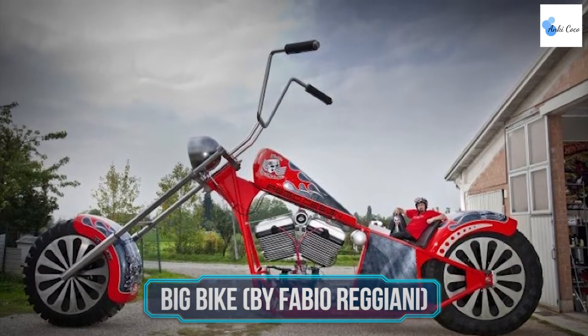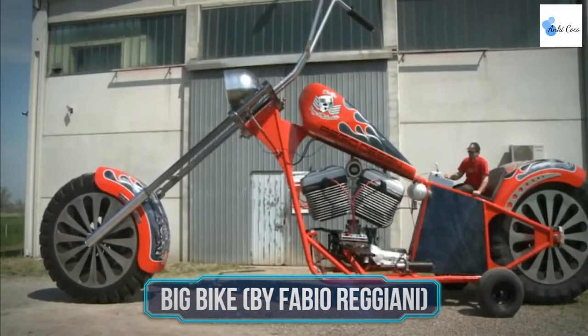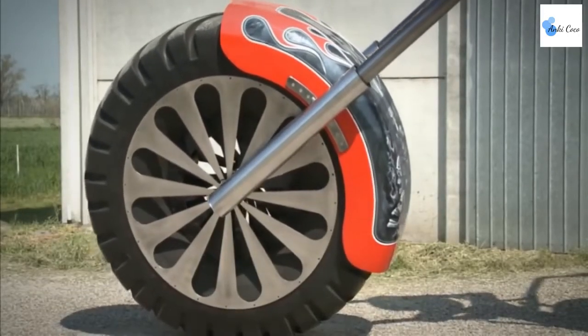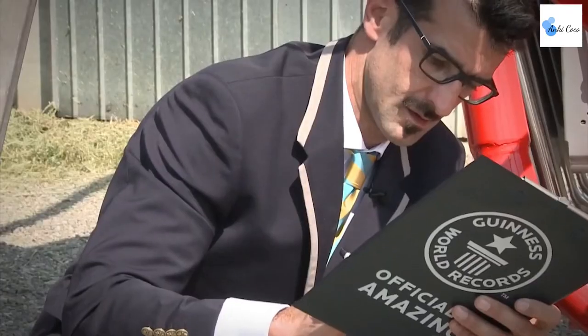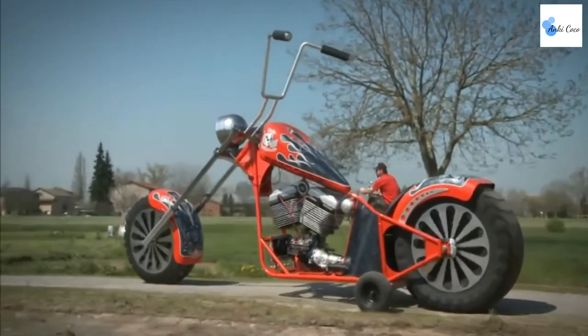Ever wondered what the largest rideable motorcycle in the world looks like? Italy's Fabio Reggiani decided to find out the answer. The race for bigger, faster, and stronger never seems to end, and the Guinness World Records book honors each individual who never gives up on trying. Lucky for us, because we get to witness wonders like the Big Bike.